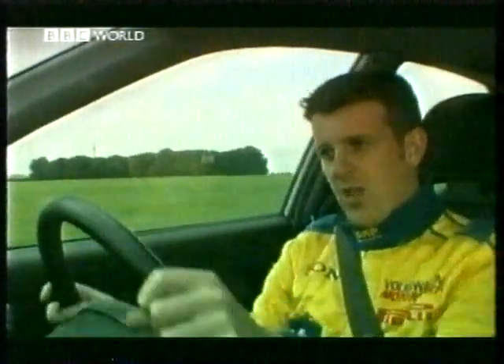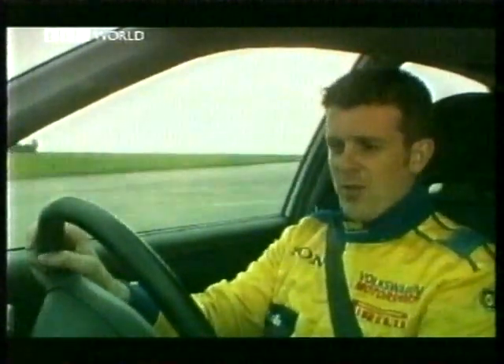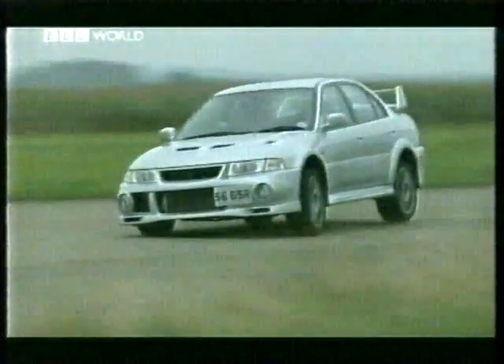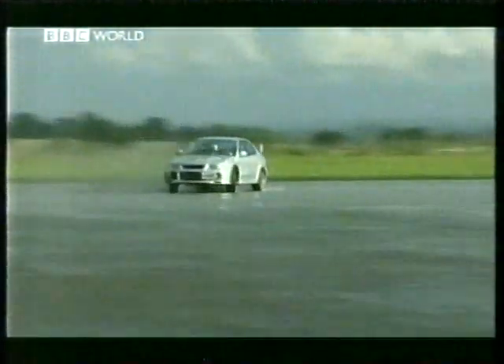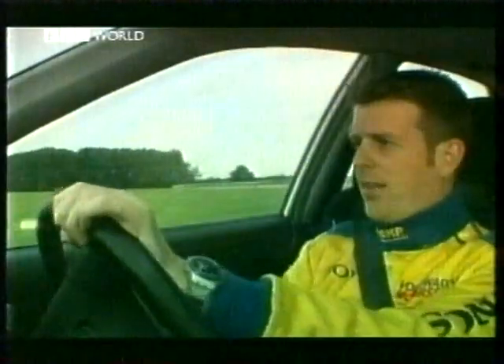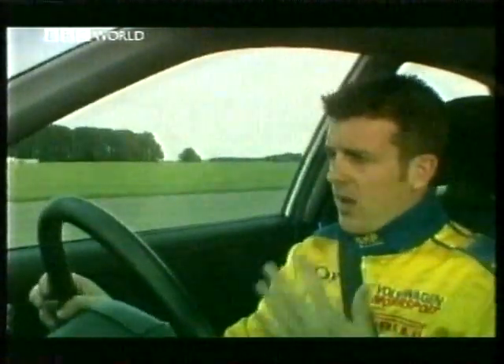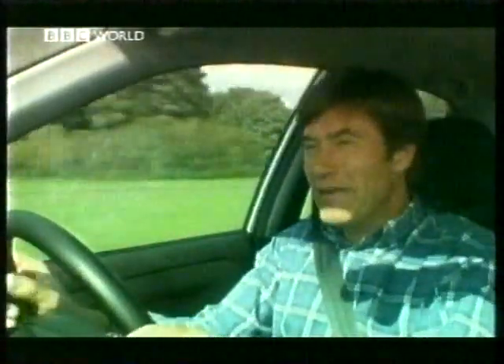Here we are now in the Evolution 6 Mitsubishi — four-wheel drive, turbocharged, over 300 horsepower. And this thing feels quick. Feel like you can turn into a corner at any speed you want, then just hit the power, and it straightens itself up. It's got no real negative characteristics about it. But I suppose, in a big open space like this, it's a little bit boring. Very impressive, but not overly exciting.